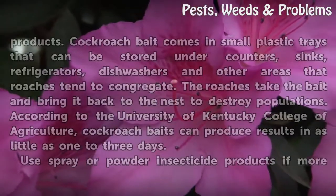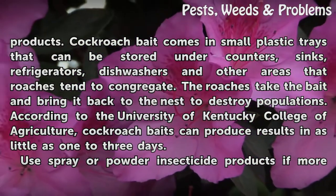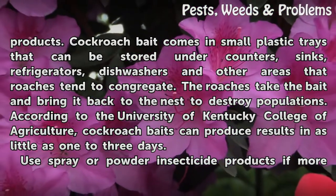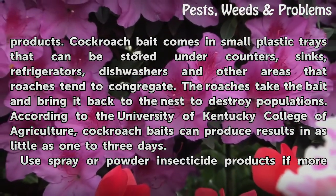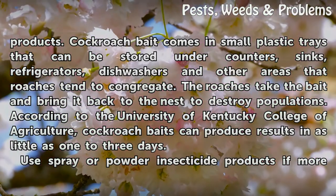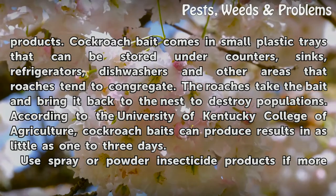Attract and kill cockroaches with cockroach bait products. Cockroach bait comes in small plastic trays that can be stored under counters, sinks, refrigerators, dishwashers, and other areas that roaches tend to congregate. The roaches take the bait and bring it back to the nest to destroy populations. According to the University of Kentucky College of Agriculture, cockroach baits can produce results in as little as one to three days.